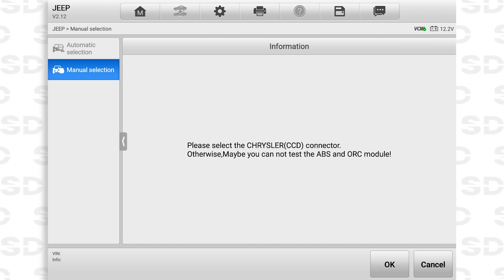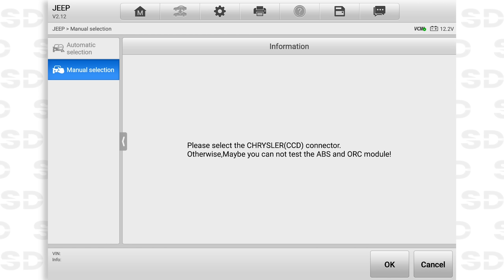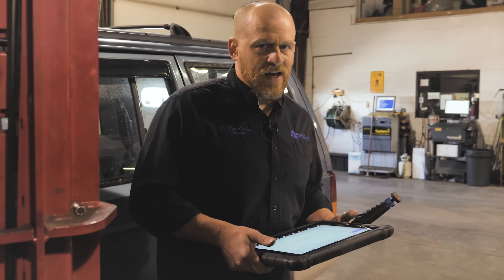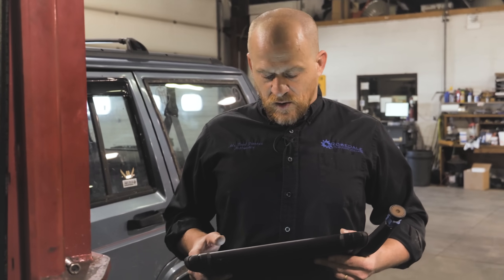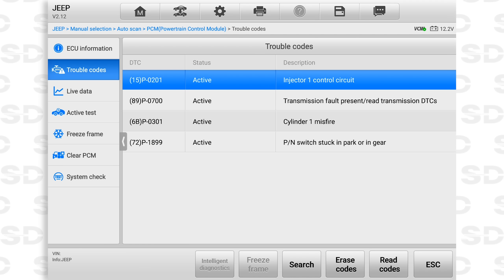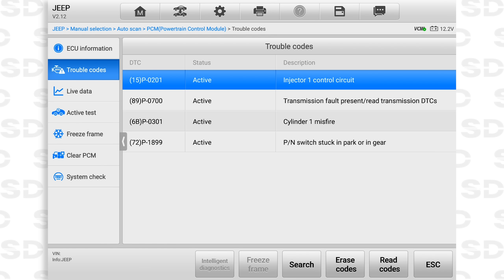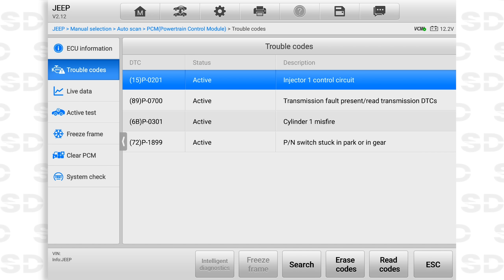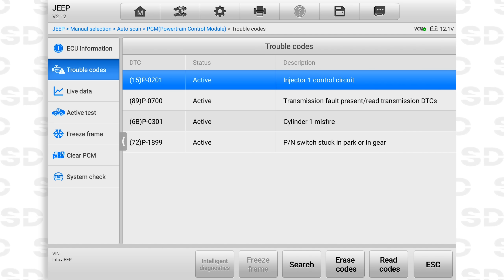The scan tool says to select the Chrysler CCD connector otherwise you may not be able to test the ABS or ORC module - I remember that message. We're just doing the engine. We might have a false fuel tank level code; the Autel gets a little funny with some of these older Chryslers. Codes include injector one control circuit, cylinder one misfire, park neutral switch stuck in park or in gear, and a transmission fault. We're attacking the misfire.